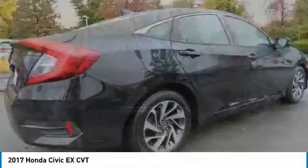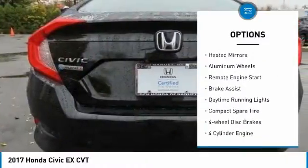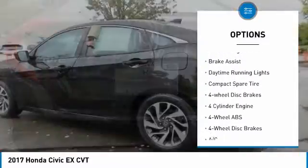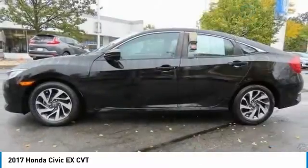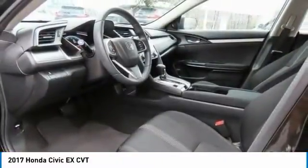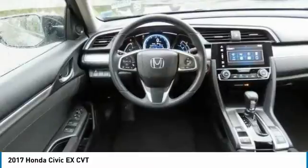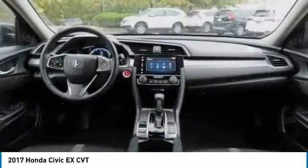Here are some of this vehicle's great options: tire pressure monitoring system, sunroof, electronic stability control, heated mirrors, aluminum wheels, remote engine start, brake assist, daytime running lights, compact spare tire, and four-wheel disc brakes. This beauty will even make your house keys jealous. Drive it today.